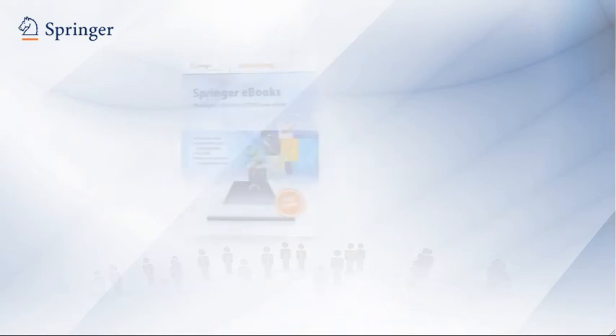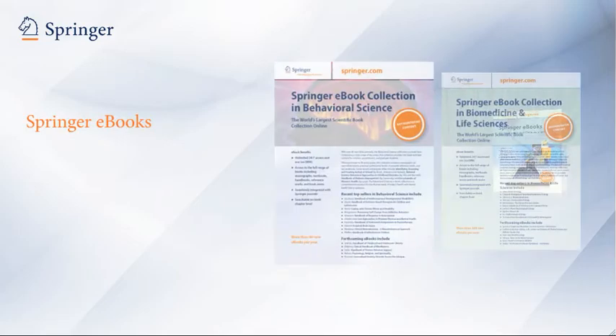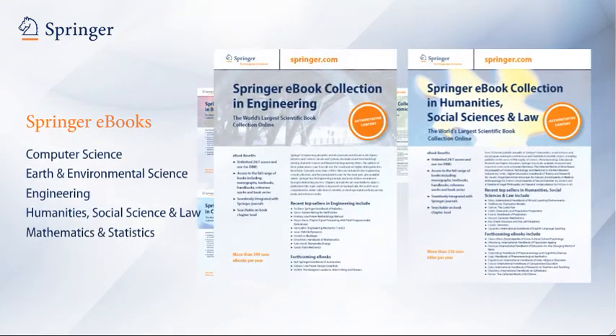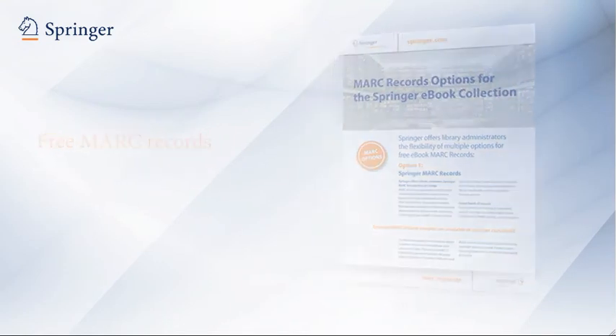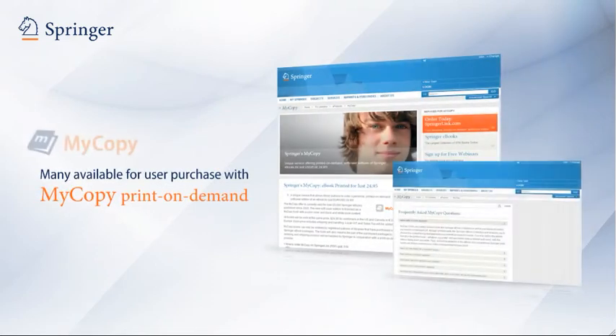The Springer e-book collection is designed expressly for the needs of research, spanning a remarkably broad range of subjects. In addition to these English international subjects, there are five collections in German, and all subscriptions include free MARC records.